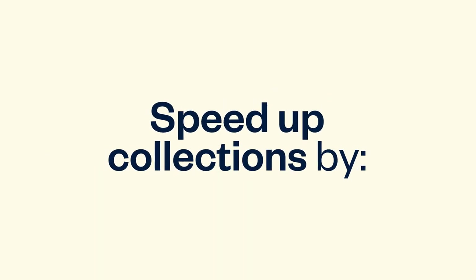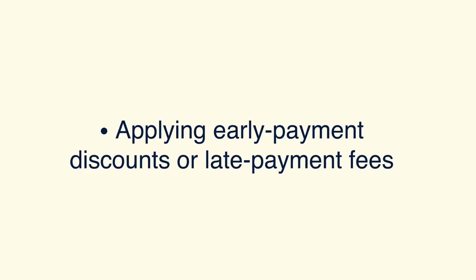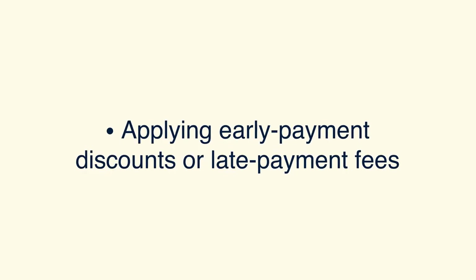Here are four ways to raise cash quickly when you need it. Speed up collections by shortening payment terms, accepting easy payment methods such as credit cards or ACH, or applying early payment discounts or late payment fees.